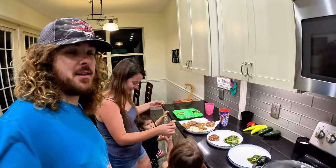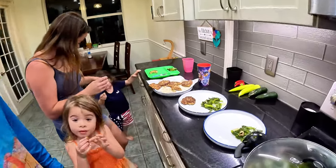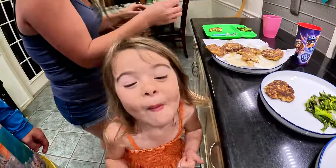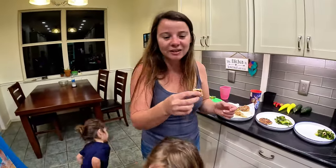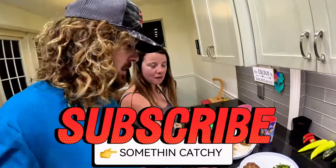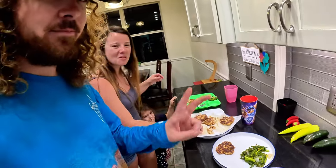We're getting ready to sit down and eat dinner, but I just wanted to let you guys see everybody taste-test these crab cakes. They are so good! What do you think, Kenzie? You like it, bud? What do you think, Jameson? Delicious! We're going to sit down and eat dinner — these crab cakes look real good and I'm excited to eat them, so we'll catch you next time. Peace out, Crab Scouts!